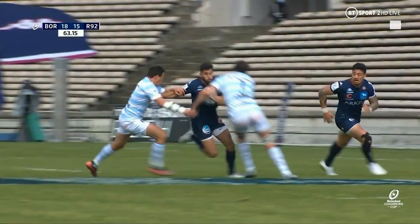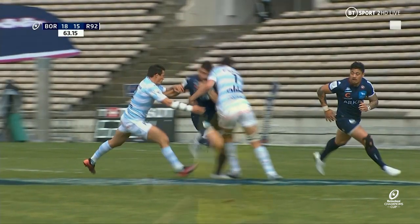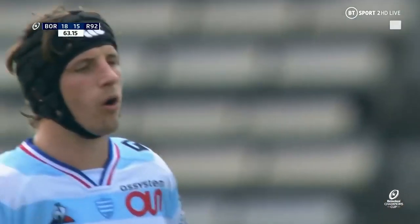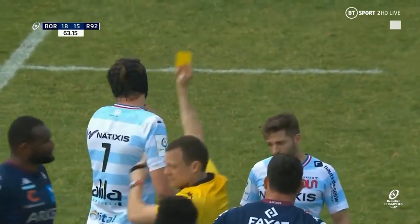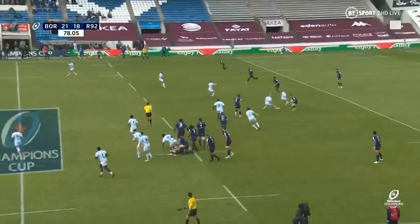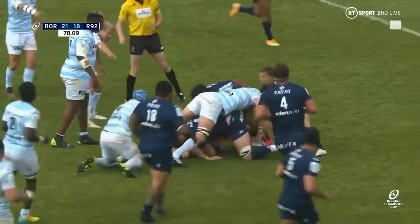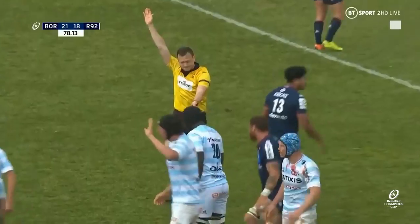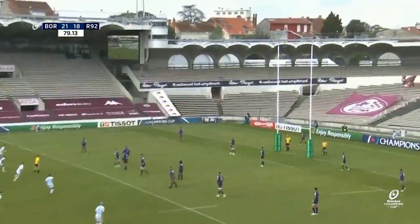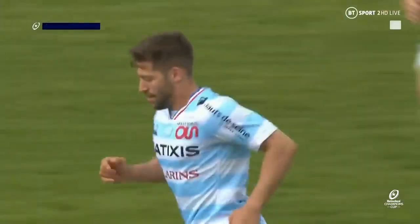World Rugby referees the world over. Well, it actually looks worse when you see it like that — direct contact to the head with the shoulder, but we believe it's low force. Dictating operations. Jalibert thought about the kick, decided to hang on. Relinquishing possession here could be fatal. Oh, they've given up the penalty — off their feet at the breakdown. Here is Iribaren.